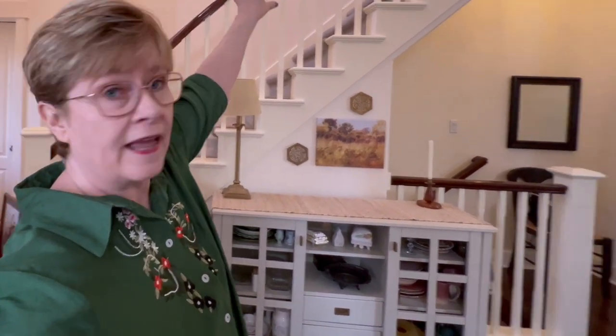I took the staircase gallery wall down because my granddaughter moved in and she was two and kept knocking it off. Well, that won't be a problem anymore. So I think I'll put the gallery wall back up, and I may go as far as putting it up higher like I used to have it. We'll see how far I get this year, but I'm definitely going to do the gallery wall over the couch in the living room and I really want to do that part of the stairs.